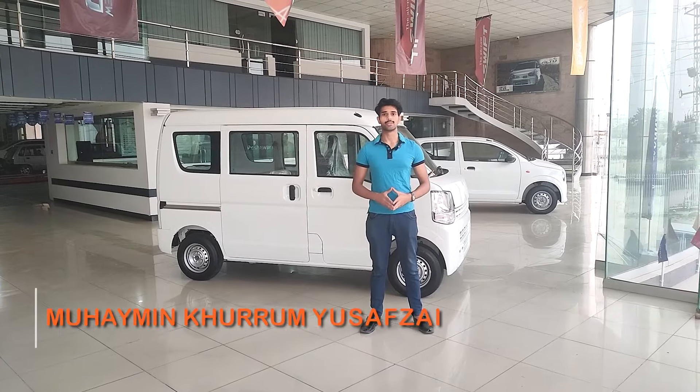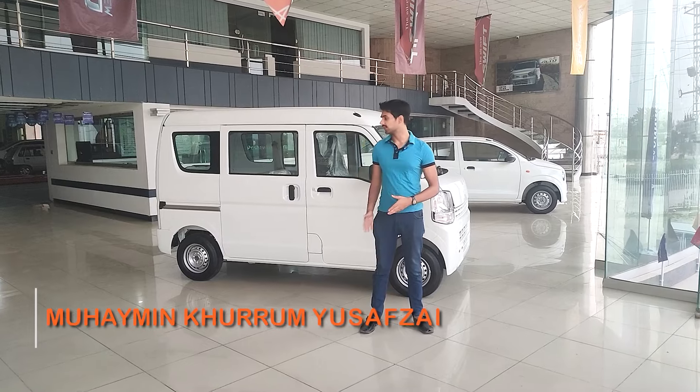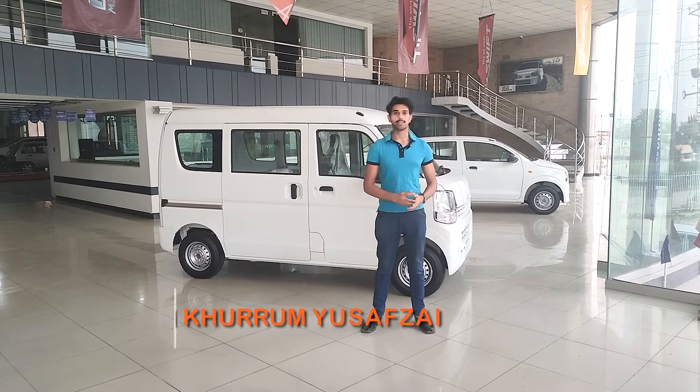Hi, my name is Mohamin Khurrim Yusuf Zai and today we have the Suzuki Every, so let's review it.